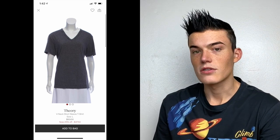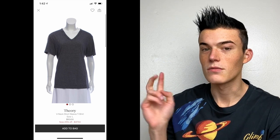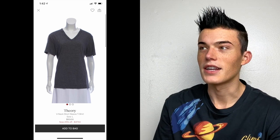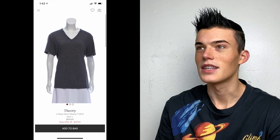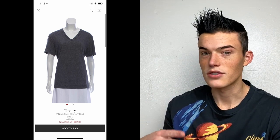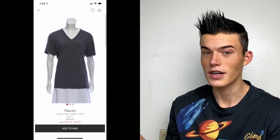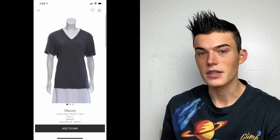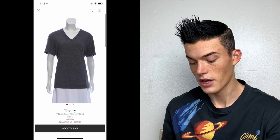Next up is this Theory v-neck short-sleeved shirt. Theory has dropped off their list of designers they're accepting, but I'll link below my RealReal how-to video where I teach you how to send in items that aren't on their designer list — they take them quite often. Vince, Theory, Cinzia Roca, Saks Fifth — all kinds of brands. This they priced at $50, which is a Theory basic t-shirt. That's okay with me; I don't think I could sell it on Posh.